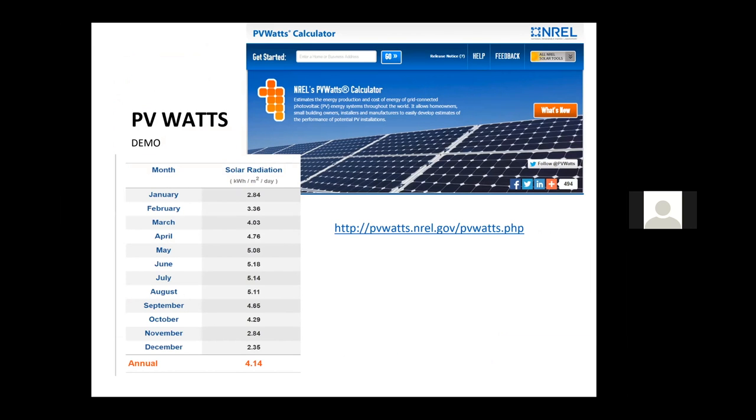Those were lookup tables, but a great free tool I encourage you to look at is PV Watts from the U.S. Department of Energy's National Renewable Energy Lab, NREL. All you do is zoom into your location, answer a few questions, and it helps you calculate those peak sun hours for that location — the same values as the lookup table but unique to your location based on your specific tilt angle and other inputs.